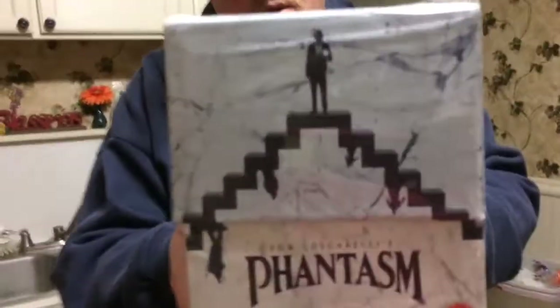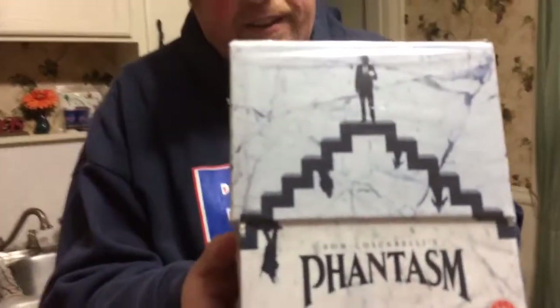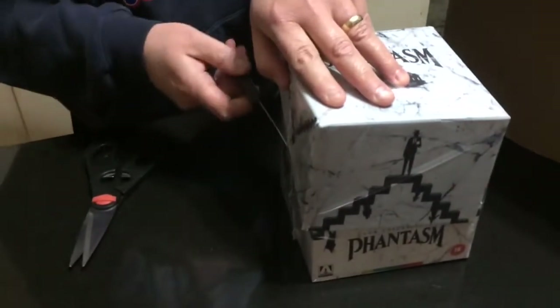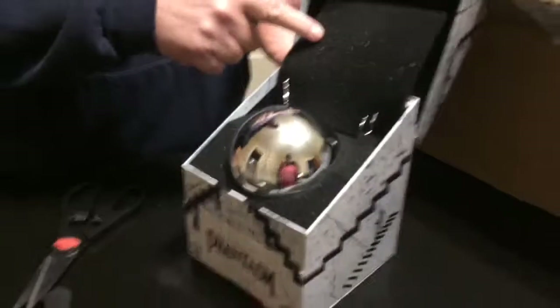This is the Arrow box for Phantasm. Like I said, this is easily the nicest box I have ever gotten. I'm gonna go ahead and open it up real quick — gonna try to do this without damaging the box at all. Open it up and let you guys take a look — wow, check that out!